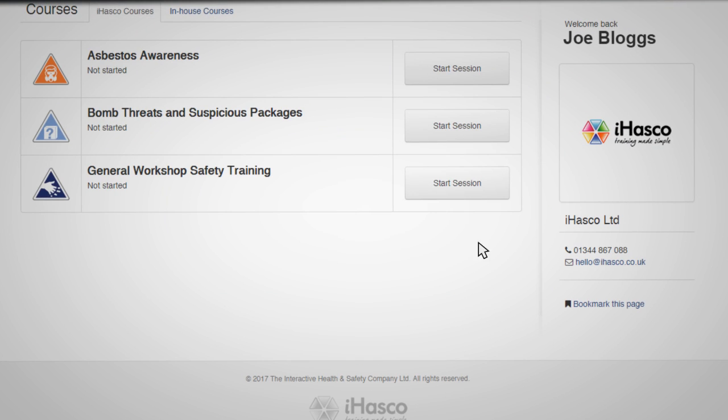When you join us we'll email you a link to your online training suite, and because we have a straightforward way of working, we've made it so you simply click start session next to your chosen title and you can begin training.